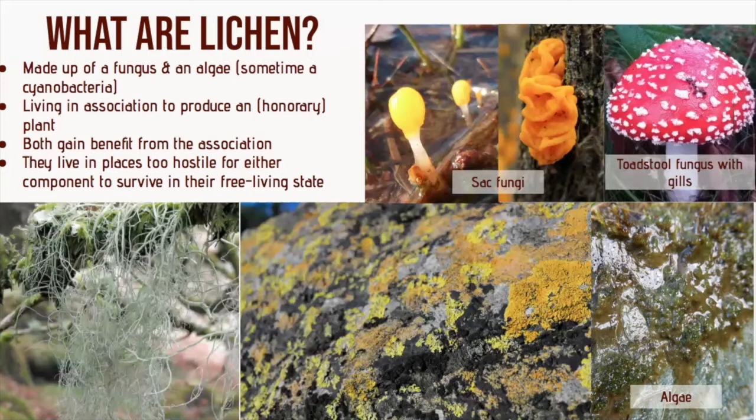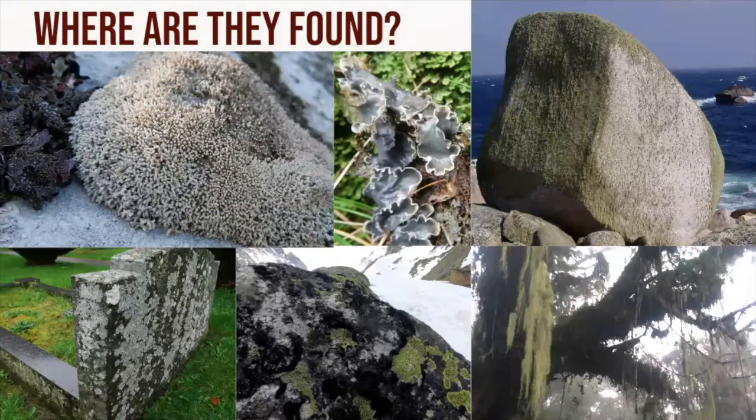They're also one of the oldest life forms on the planet and were among the first to colonise land some 440 million years ago. So where are they found? They're found from the Antarctic, tolerating bitterly cold extreme temperatures, to the drought of the world's driest desert. From the highest mountains on Earth, to the tropics, and even into coastal waters, half submerged on rocky shores. There's an estimated 18,500 species, 10% of which — around 1,700 species — can be found in the UK.